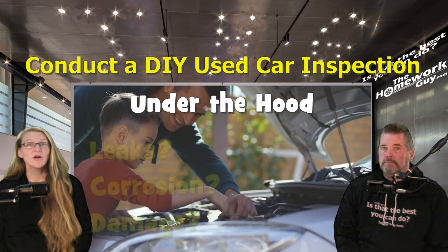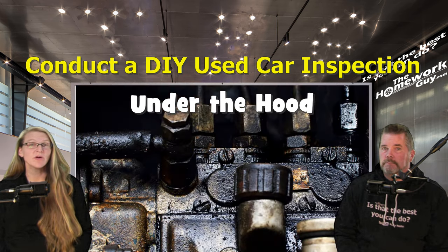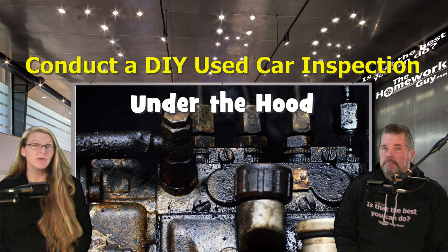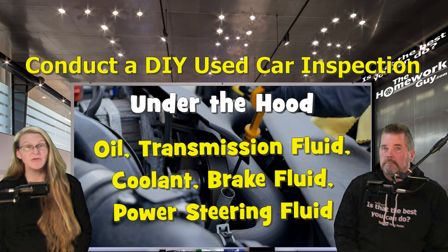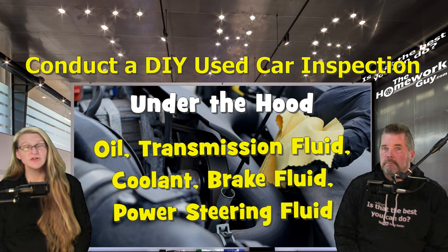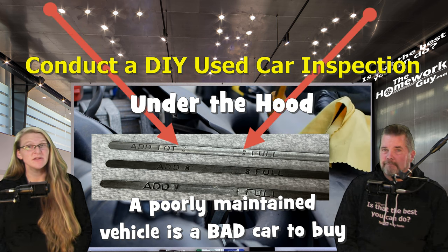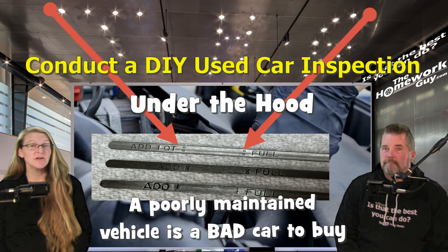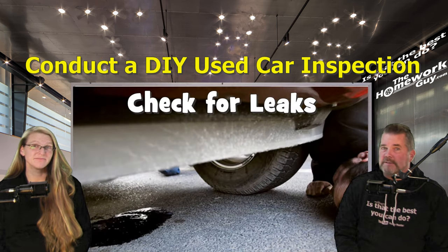Always take a look under the hood. Pop the hood and inspect the engine compartment for any signs of leaks, corrosion, or damaged components. Is there engine oil or other liquids sitting on top of the motor? Check the fluid levels — engine oil, transmission fluid, coolant, brake fluid, and power steering fluid — and ensure they are at safe operating levels. You don't have to be a wizard; the lines are right on the dipsticks or the containers holding the fluid.